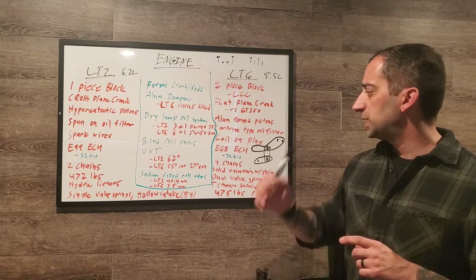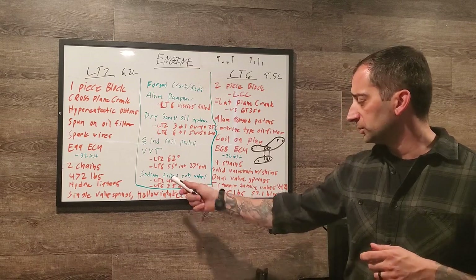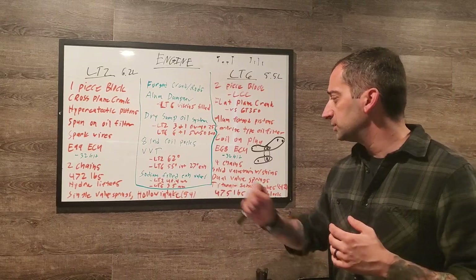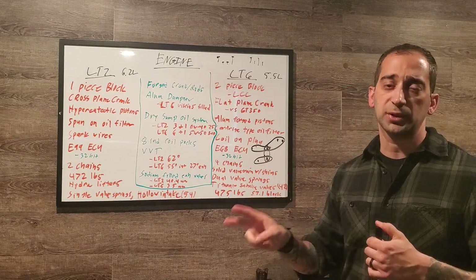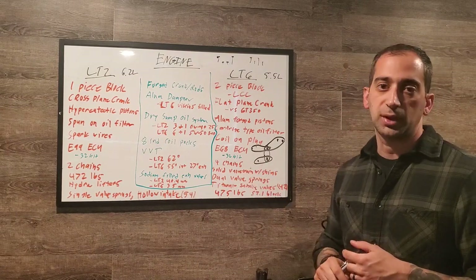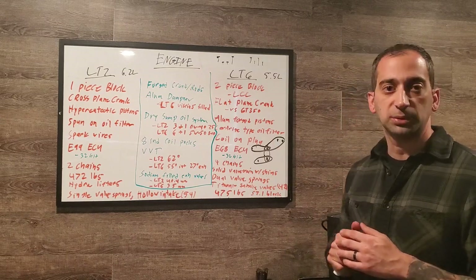Both engines have sodium-filled exhaust valves, another similarity. The LT2's exhaust valves measure 40.4mm each; the LT6's measure 35mm each. But the LT6 has two exhaust valves per cylinder, giving 70mm of exhaust valve real estate per cylinder — larger than the LT2's 40.4mm. Those are the main long block differences and similarities.